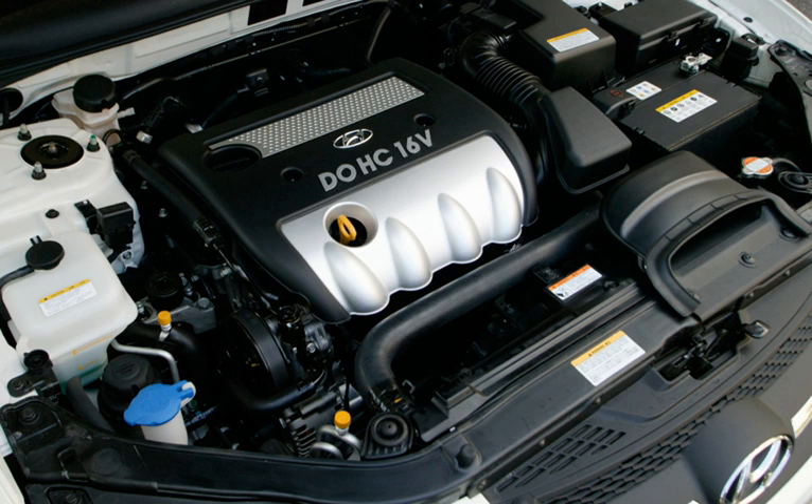The first version of the Theta engine had two variants, the 2.0L and the 2.4L. The 2.0L version is an inline four-cylinder engine that carries a bore and stroke of 86 mm and a 10.5:1 compression ratio. The engine makes 143 hp at 6,000 rpm and 140 lb-ft of torque at 4,000 rpm.